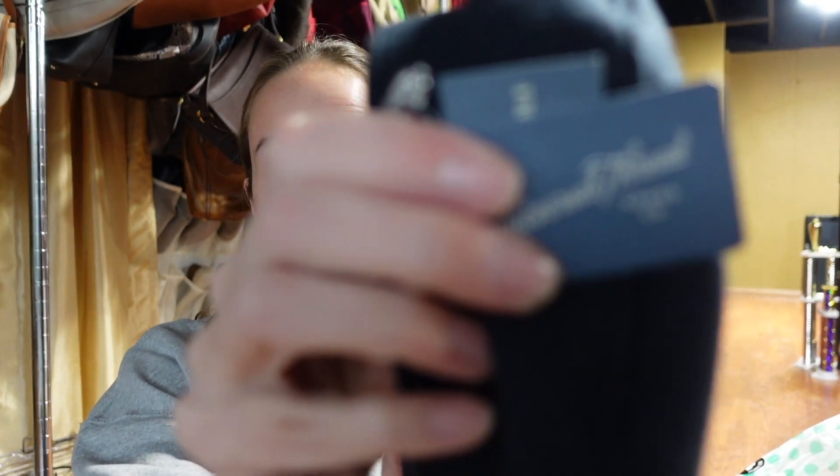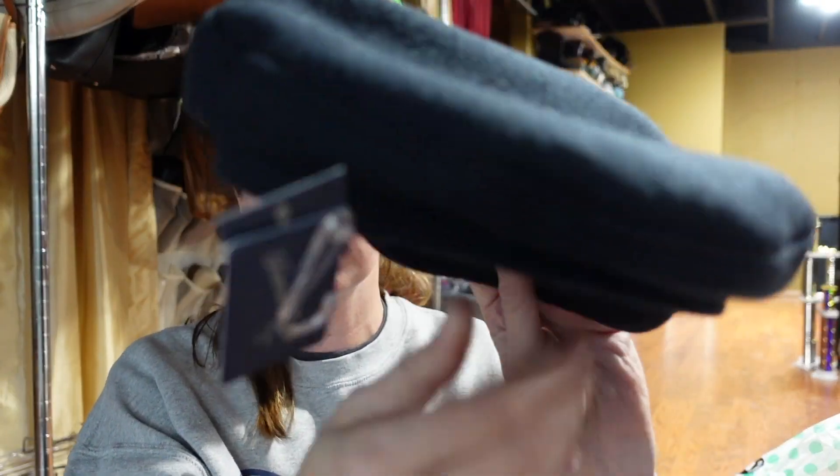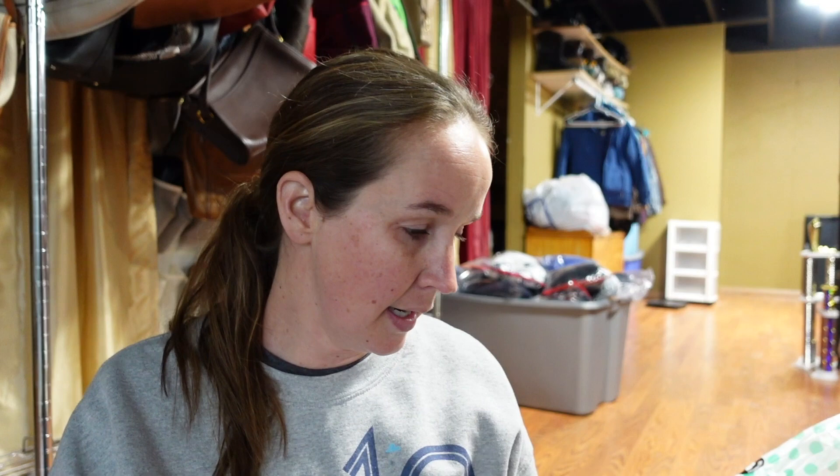What in the actual crap - okay, new with tags! These boxes are so random. Universal Thread, which is just Target - this retailed for $15. It is a newsboy cap, looks black but the tag says navy blue. I'll probably still sell this - another good new-with-tags item.